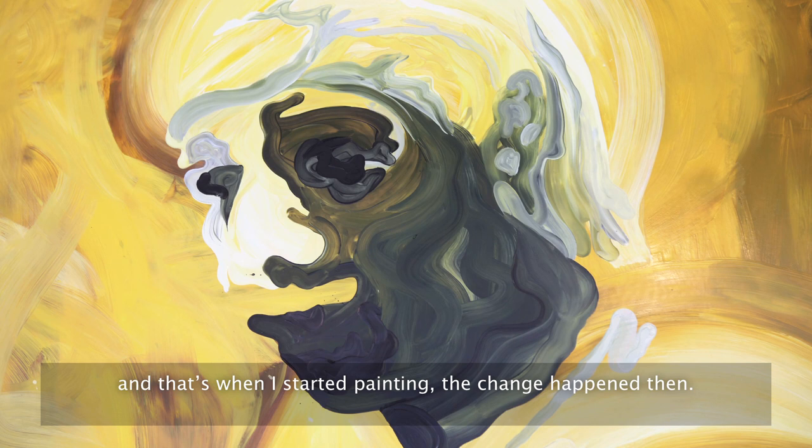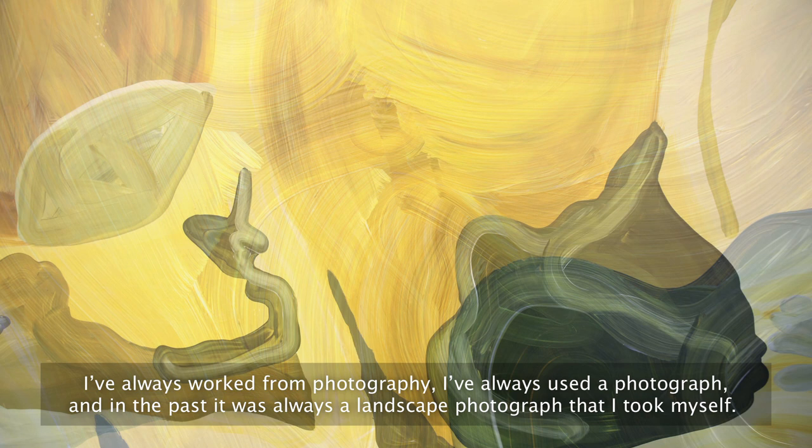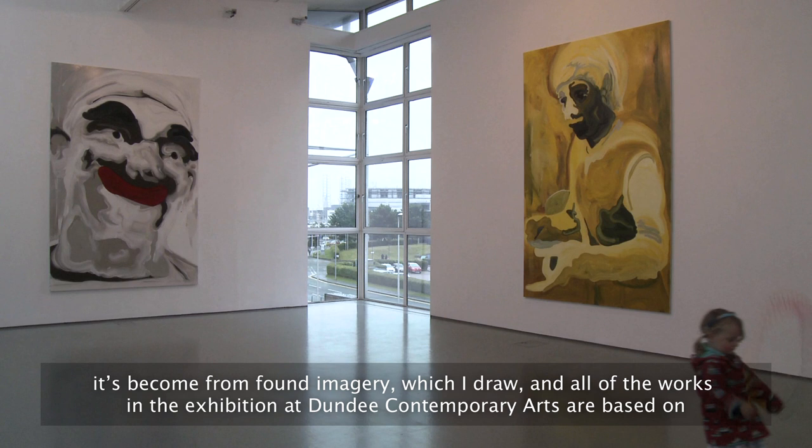The sort of change happened then. I've always worked from photography — I've always used a photograph, and in the past it was always a landscape photograph that I took myself. Since 2011 the work's evolved quite a lot and I've changed my materials, and the source material has become more detached. It's become found imagery which I draw, and all of the works in the exhibition at Dundee Contemporary Arts are based on black and white photographs that I've found.